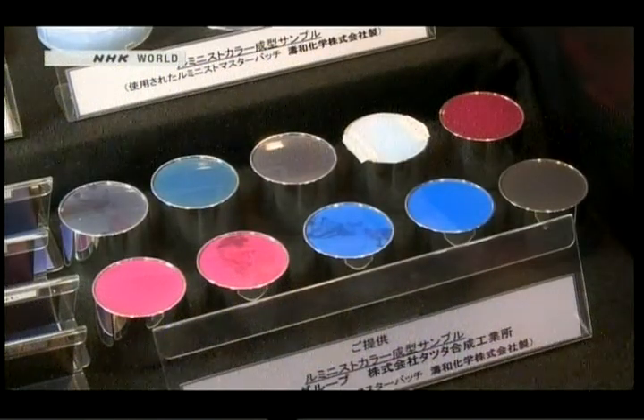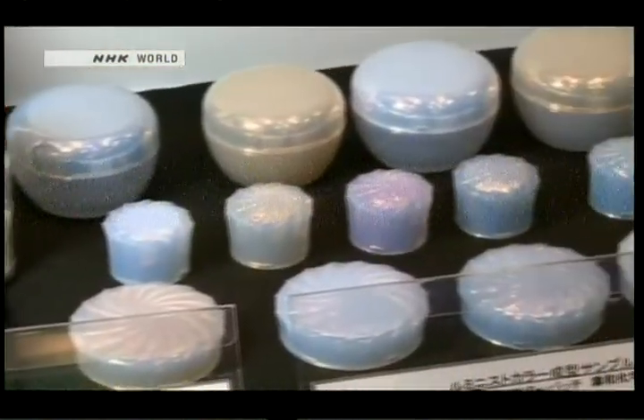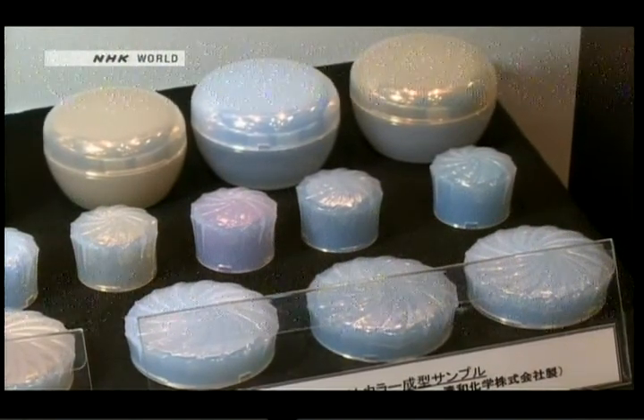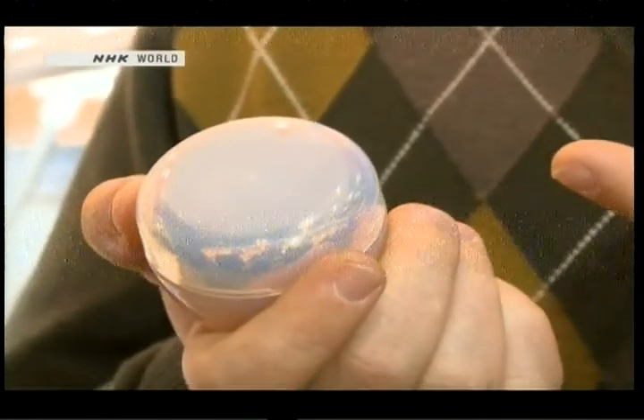Color control and ability to add a designer touch has made the ink especially popular for use in product packaging. Right now, this special material is mostly being used for makeup cases like this. Looks pretty good, doesn't it? And the material is particularly suited to application to reflective surfaces, so there are a number of other potential uses, including things like cell phone cases or other electronics.